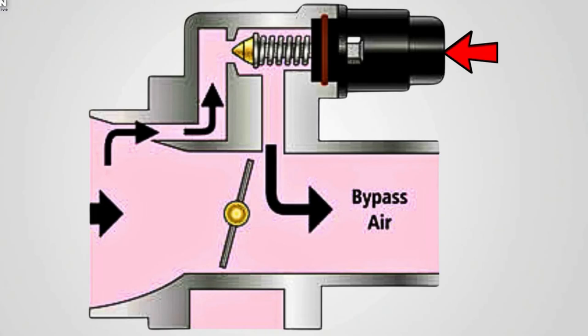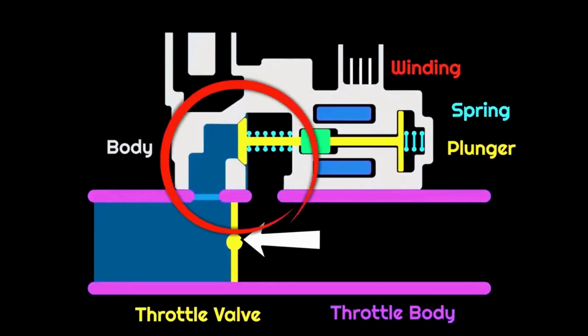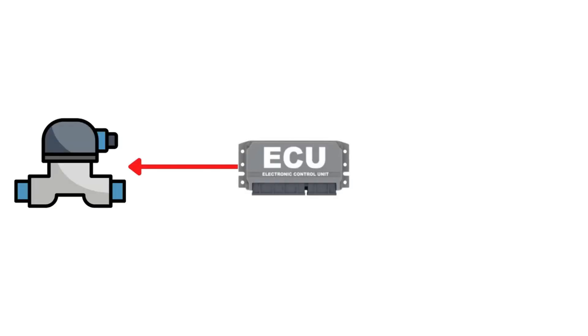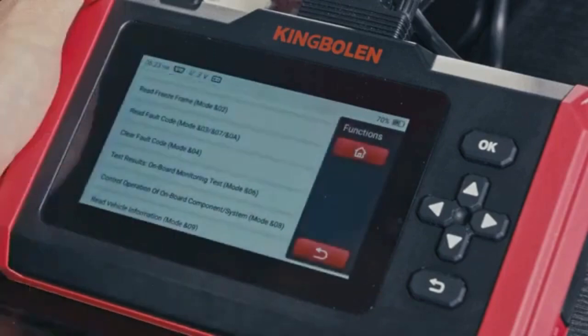My biggest piece of advice: don't procrastinate on these repairs. An engine that's constantly stalling or idling roughly is under unnecessary stress, which can accelerate wear and tear on other components. Early diagnosis and repair — whether it's a clean or a replacement — will save you headaches and money in the long run. The obdcode.org website is an excellent resource for diving deeper into these codes and troubleshooting effectively. Always cross-reference your specific vehicle's service manual for precise instructions. In essence, a happy IAC valve means a happy engine and a happy driver.